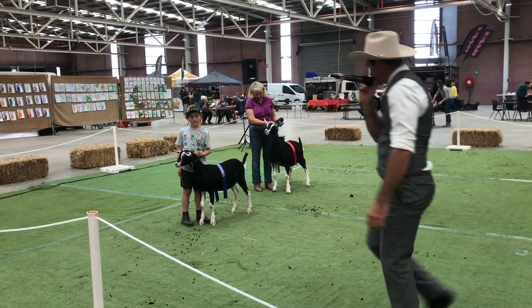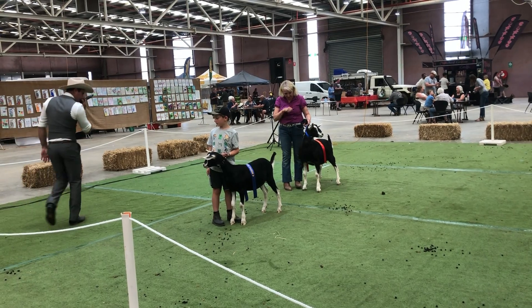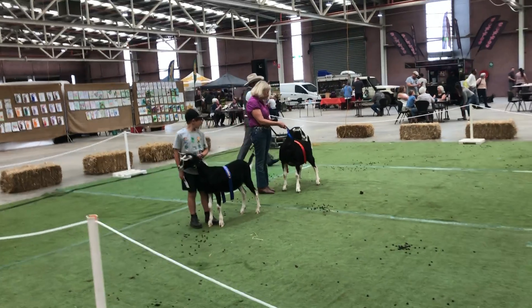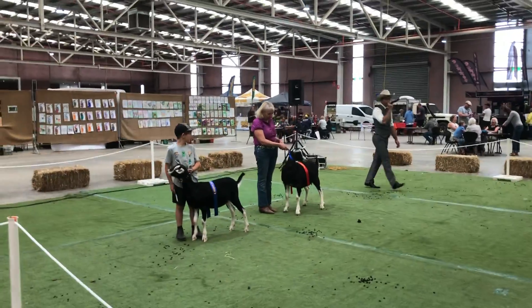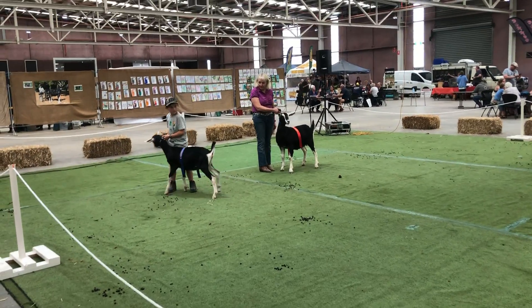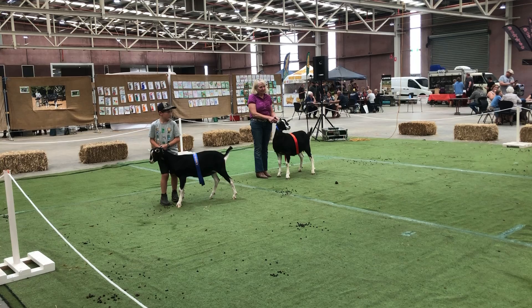Good morning ladies and gentlemen and welcome to the Bendigo All Greens Go Fair. We're down here in the dairy ring and I'm judging the British Alpine doe kids. We have two beautiful examples of their breed — two different types: a very traditional type British Alpine and a more heavier set British Alpine.